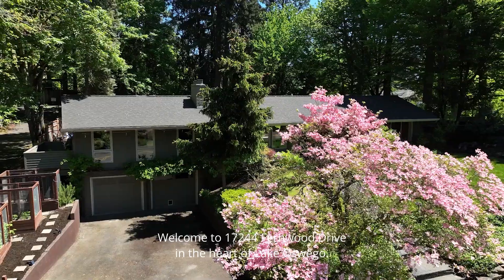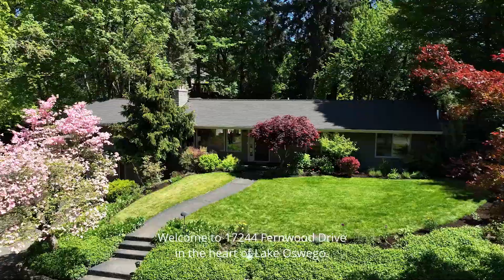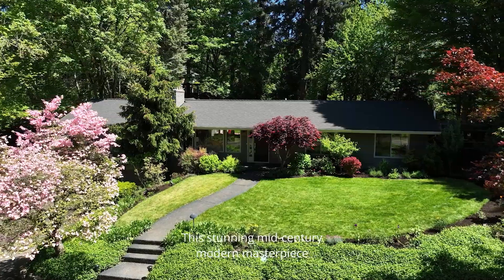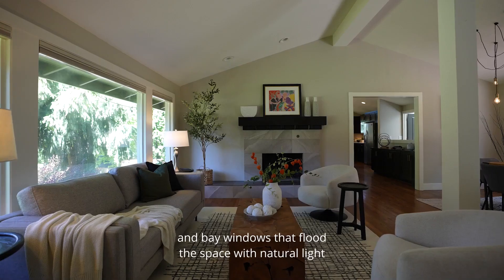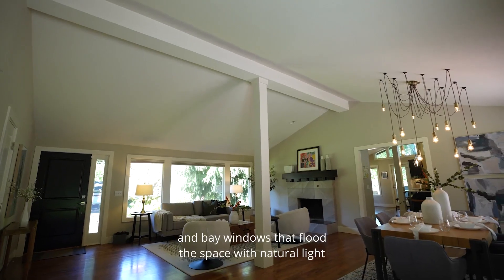Welcome to 17244 Fernwood Drive in the heart of Lake Oswego. This stunning mid-century modern masterpiece offers soaring vaulted ceilings and bay windows that flood the space with natural light.